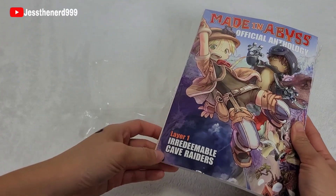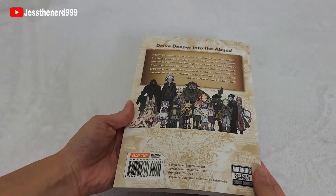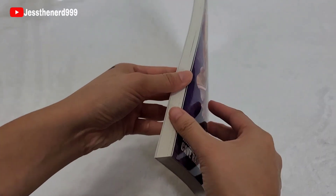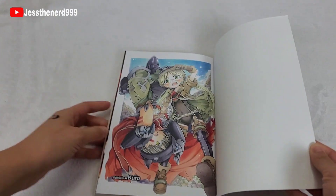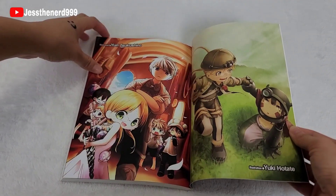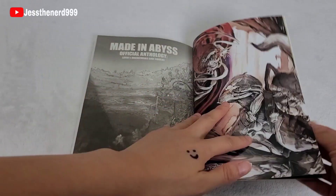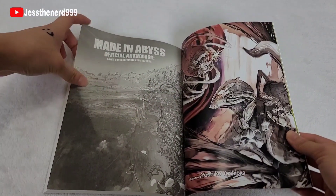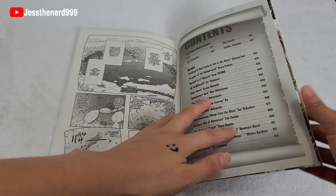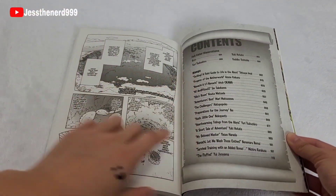So we have the main characters — 'redeemable cave raiders.' Different people drew this. Made in Abyss. Contents. Oh, so it does have a little bit of manga, that's cool.